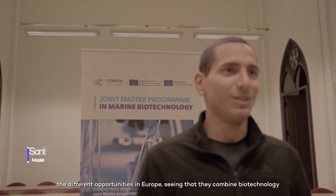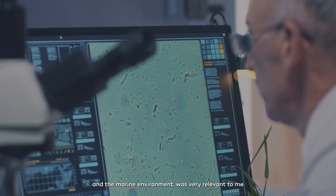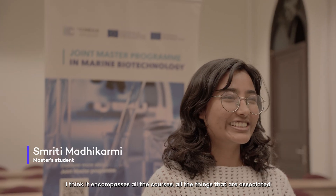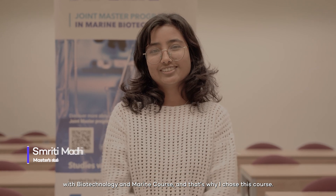Looking through the different opportunities in Europe, seeing that they combine biotechnology and the marine environment was very relevant to me because I think it's a sector that's very important in which we can do a lot of great things. I think it encompasses all the courses and all the things associated with biotechnology and the marine focus, and that's why I chose this course.